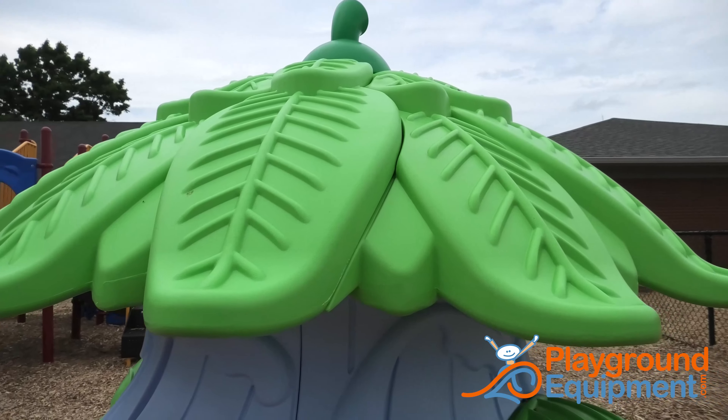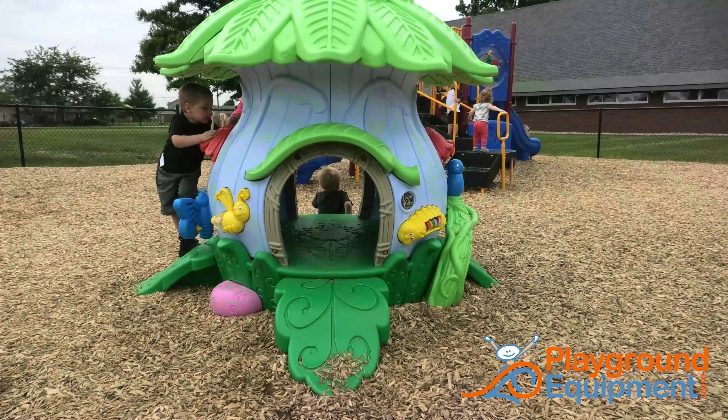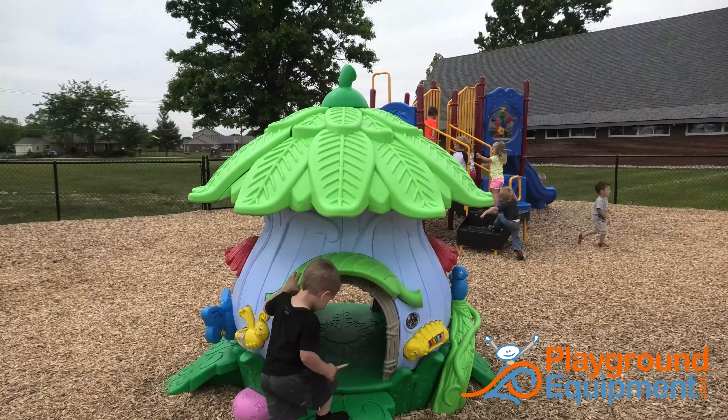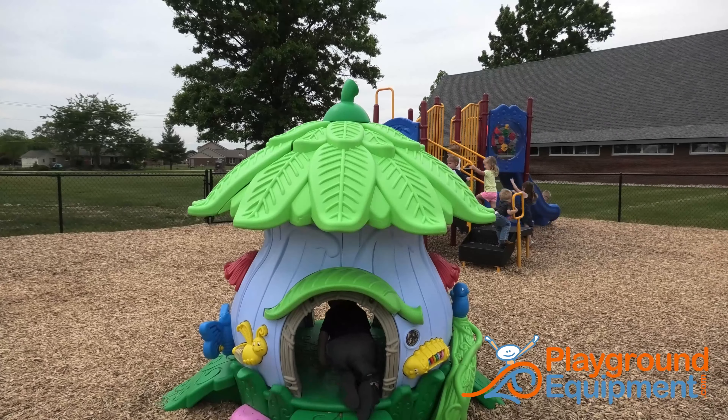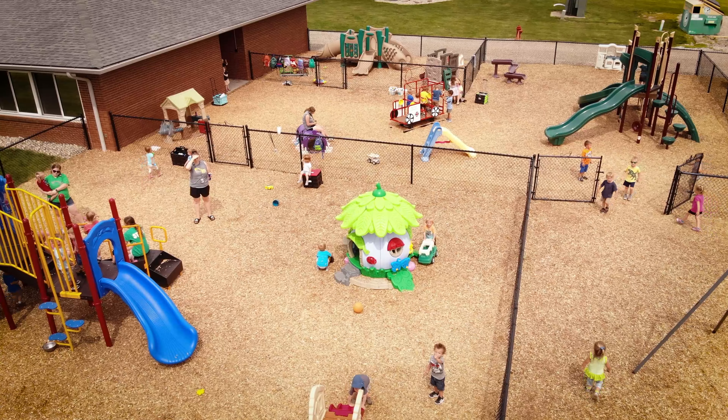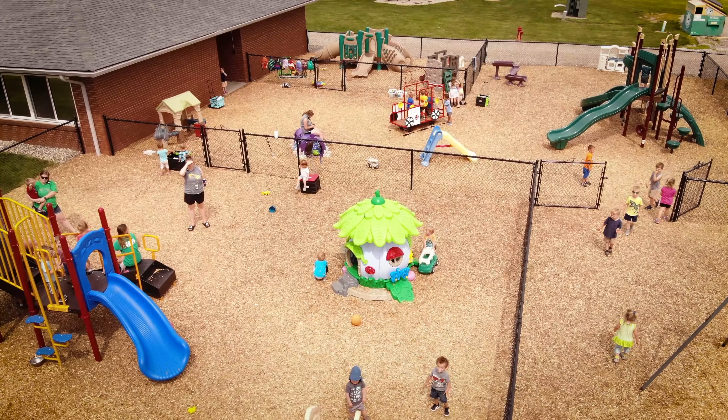Happy Hollow can be put indoors or out. Less than six feet tall and six feet wide, it fits in smaller spaces and it's even movable. Play is easy and accessible for many age and ability ranges, making it extremely inclusive and adaptable. Happy Hollow — a perfect place to play, learn, and grow.